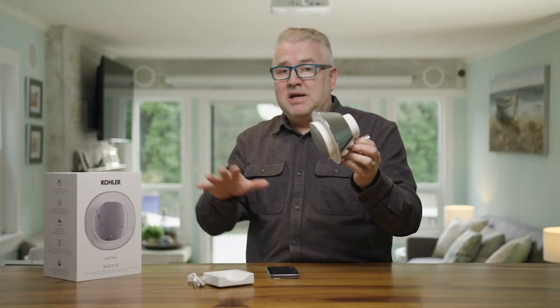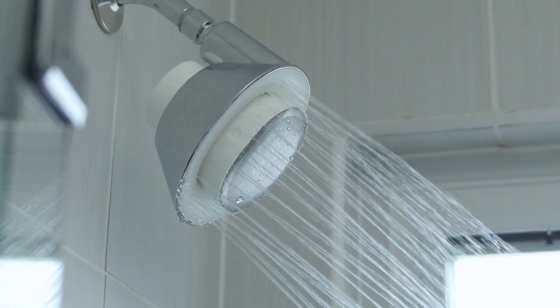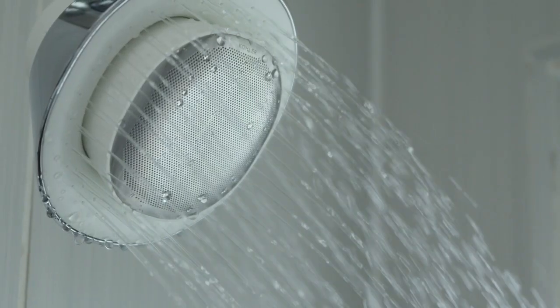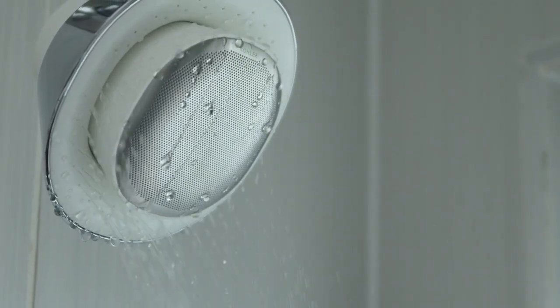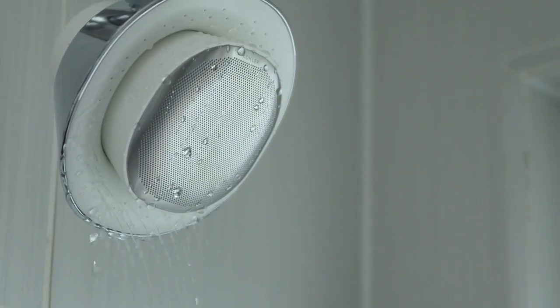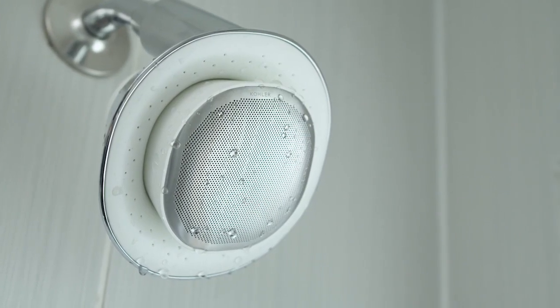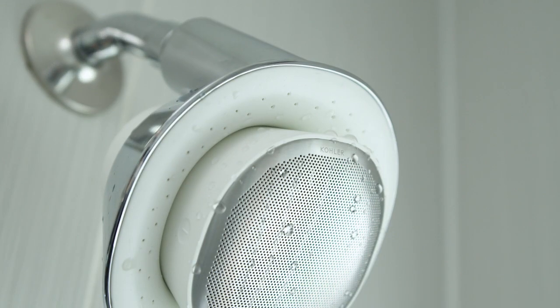It is a world of difference from any other speaker I've tried. I've tried a lot that are outside of the shower — on the bathroom counter or even wall-mounted ones. They don't even come close because the sound has to penetrate through your shower curtain or the glass in your shower door and it just gets muffled. I've tried some of those other little waterproof speakers you stick in the shower as well — some are okay, but nothing beats the integration and overall sound quality of the Kohler Moxie.